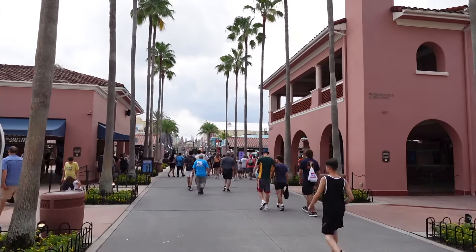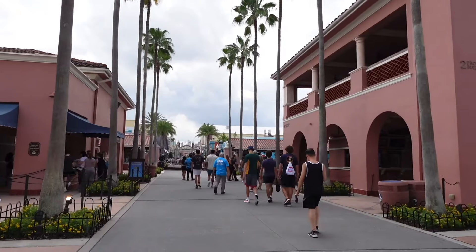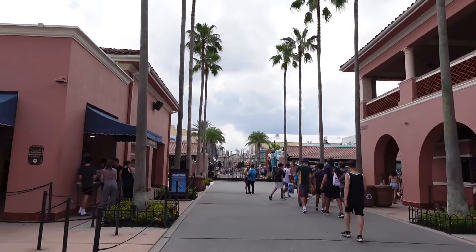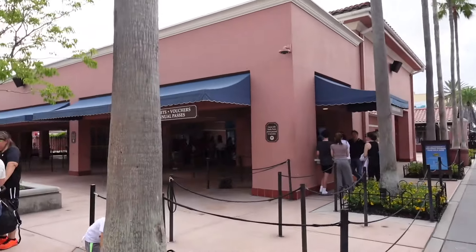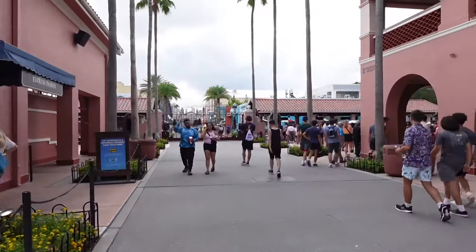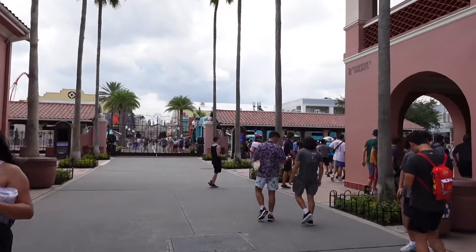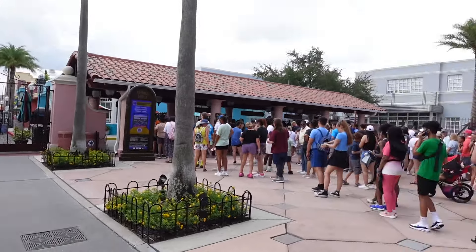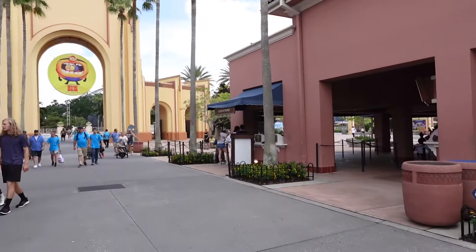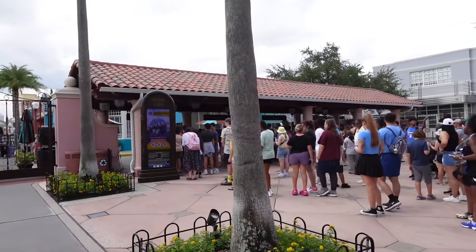First things first, when coming to Universal, you want to think about what type of ticket prices you actually want and also your best value. Get your tickets online ahead of time, because when you're actually here at the parks paying at the windows, you're paying more. So buying online will save you money and also save you time so you can go directly into the park. If you don't have a ticket ready, you're going to wait in one of these booths, and a lot of your day may already be wasted.